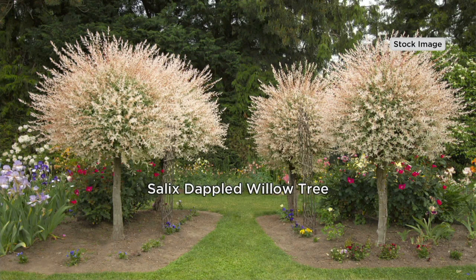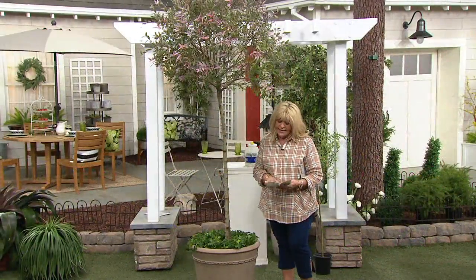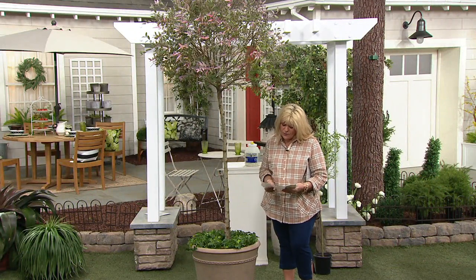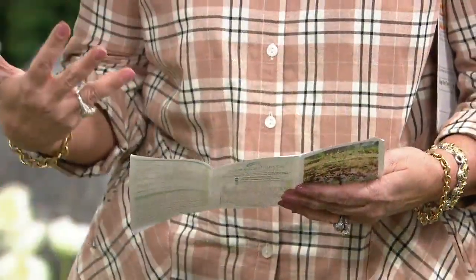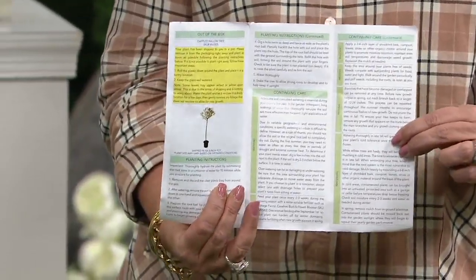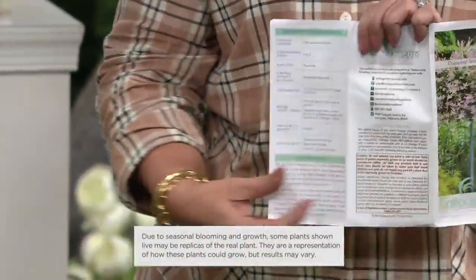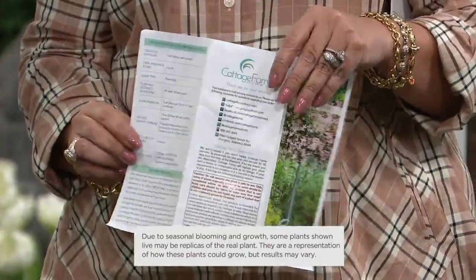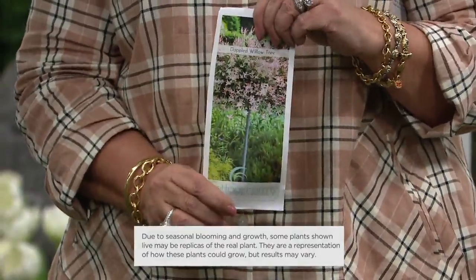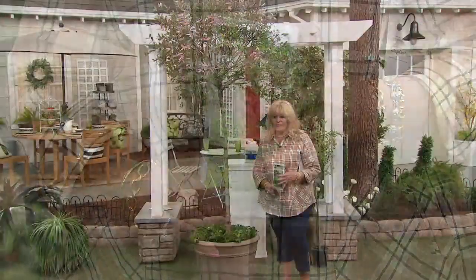Don't forget, everything from Cottage Farms comes with the little Got to Grow guide. Everything that Katie and I are talking about is right in here — what kind of plant it is, the sun exposure, facts to note, continuing care, planting instructions. It's all right there. So even after the show is over, when your tree or plant comes to you, you'll get this. I file all of mine and it's a great reference guide.